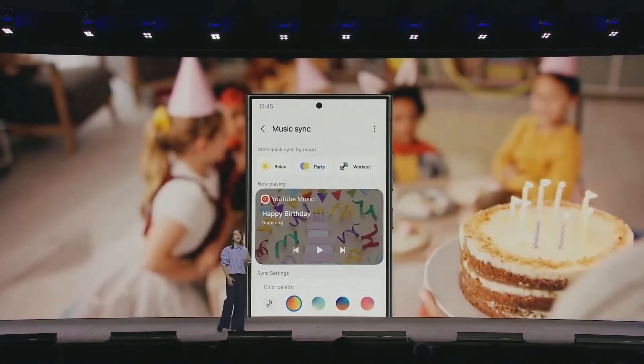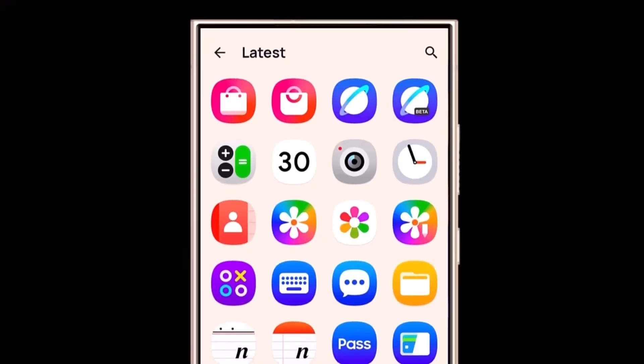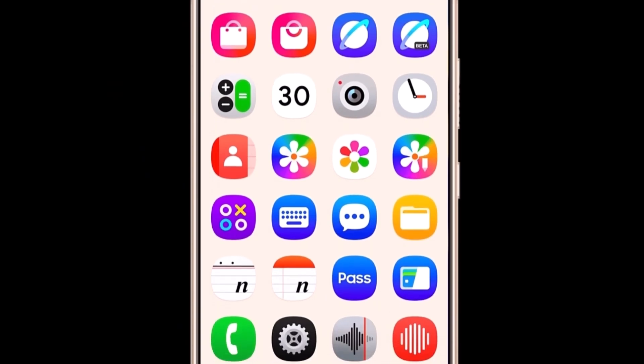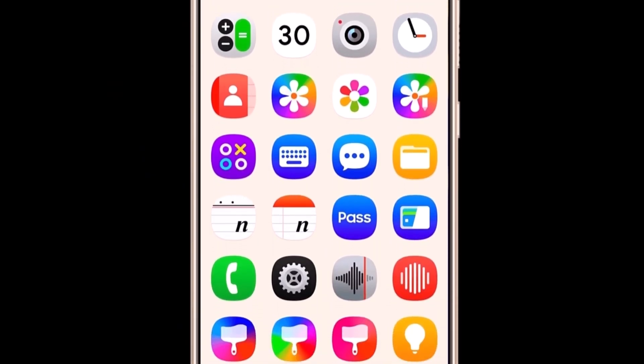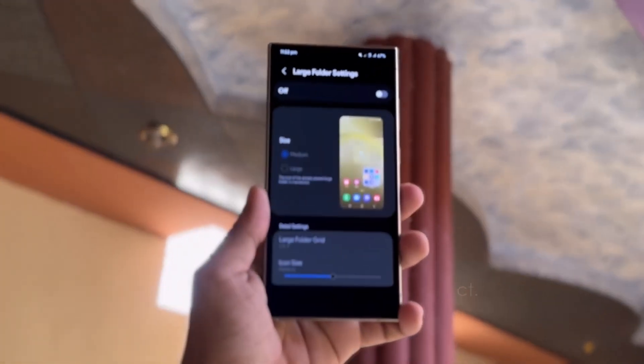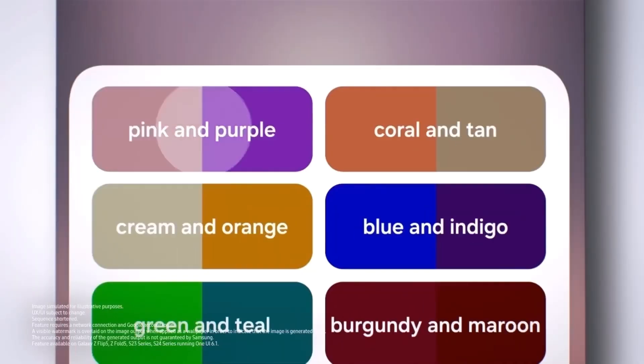If you saw the initial design, you might remember that it was a little too colorful. Some fans thought it felt a bit childish, especially when compared to the clean, minimalist aesthetic that Samsung has been known for in recent years. Thankfully, Samsung seems to have taken that feedback seriously. The latest version of the gallery app icon, shown in a short video that surfaced recently, is a lot more subdued. The colors are less flashy, and the overall design feels much more polished and mature.